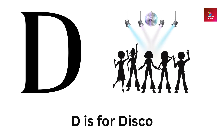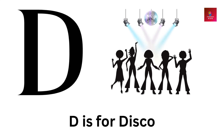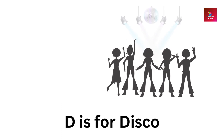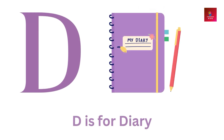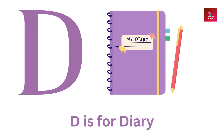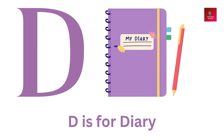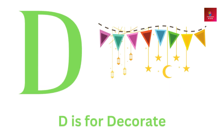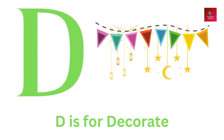D is for disco. D is for diary. D is for decorate.